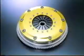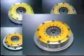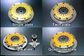Power and torque requirements vary greatly in racing cars. The ORC series features a range of models from a single-plate 300 horsepower to a four-plate 1500 horsepower. It allows premium performance in both durability and pedal feel.